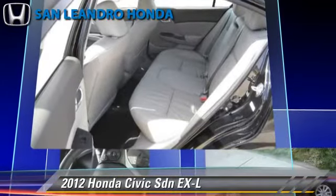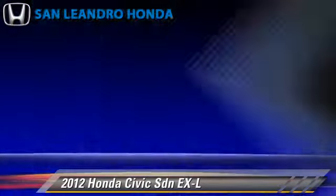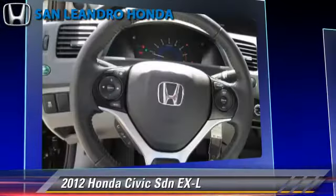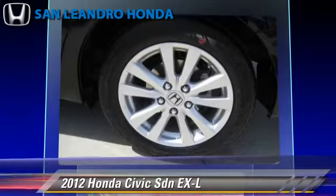Safety features include side airbags, traction control, and ABS. Comfort and convenience features include leather seats, navigation system, and satellite radio.